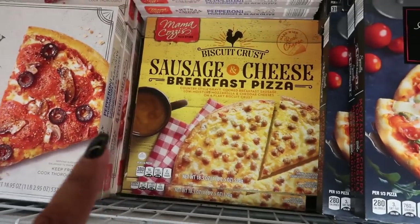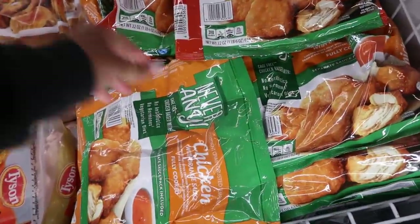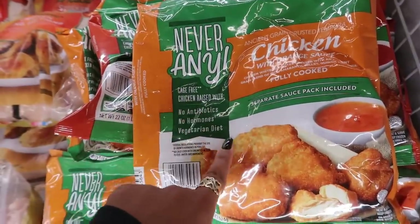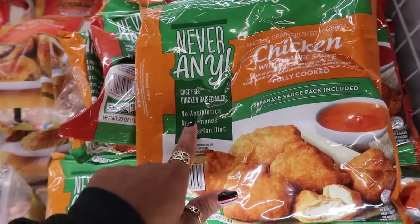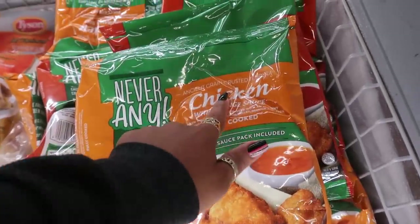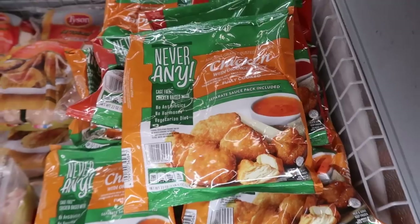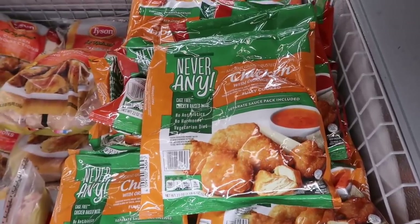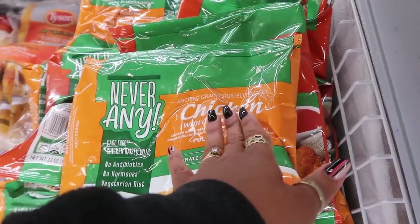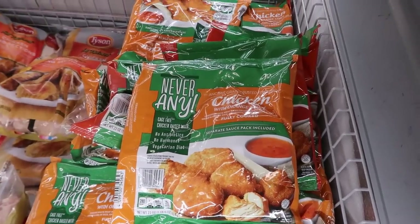I've never heard of this brand — 'Never Any' — cage-free chicken, no antibiotics, no hormones, vegetarian diet. They have ancient grain crusted tempura chicken with orange sauce for $6. The ancient grain crusted tempura really got me — I love tempura! I might grab these.